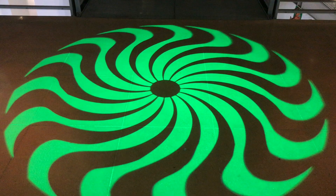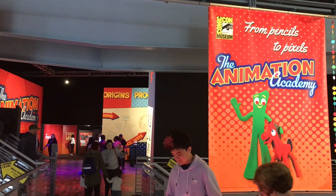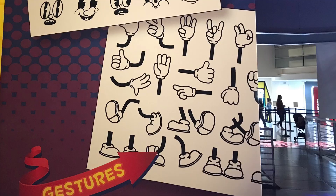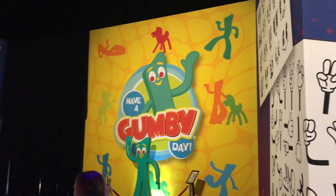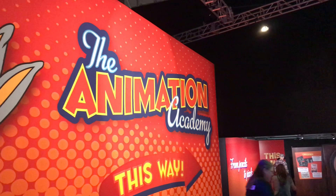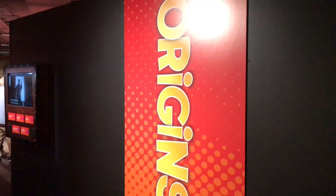The Comic-Con Museum has its largest exhibit on the main floor, called the Animation Academy. The entry to the exhibit gives a preview of what will be shown inside, like Gumby and the origins, process, and production to take still images or figurines and make them into animated characters telling a story. 'From Pencils to Pixels' suggests the tools used in the art form of making animation and how they have evolved over the years.